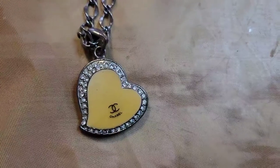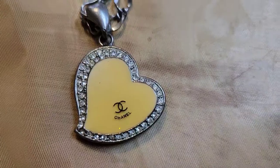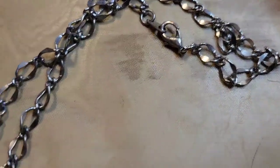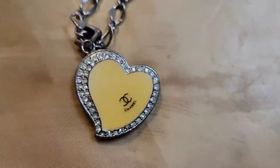Next up is a faux Chanel necklace — it's like a choker with a pendant. It could be fun for crafting. This is also two dollars, number thirty-one.